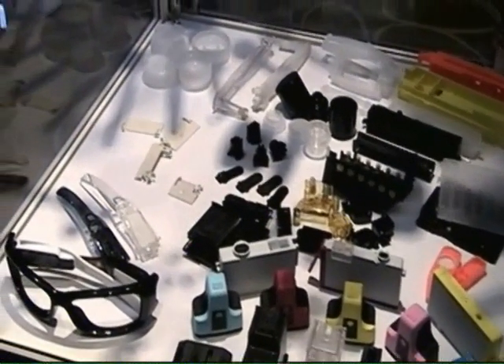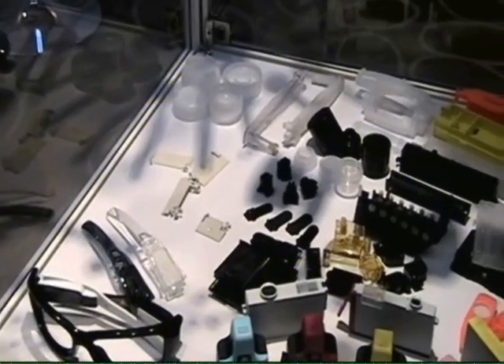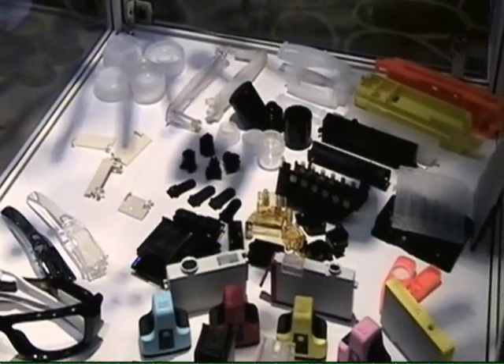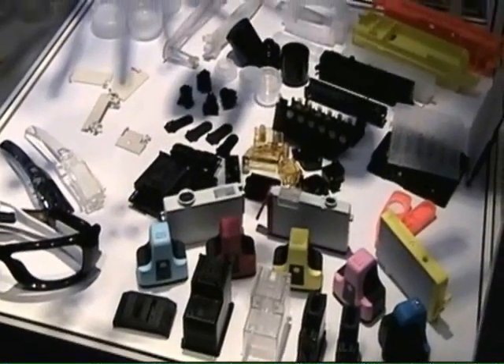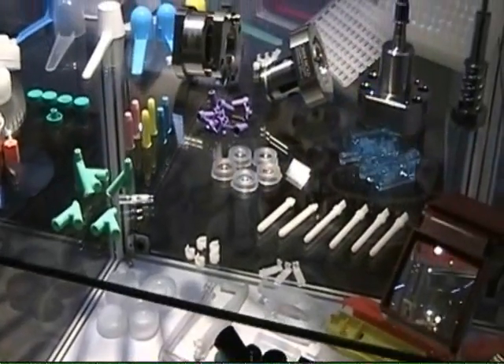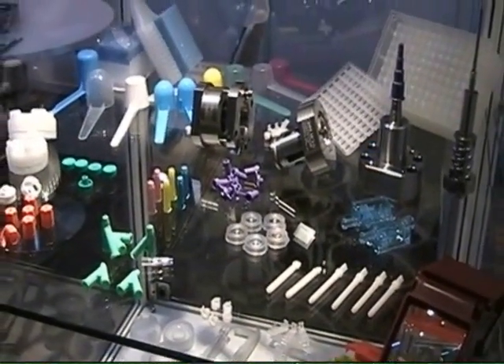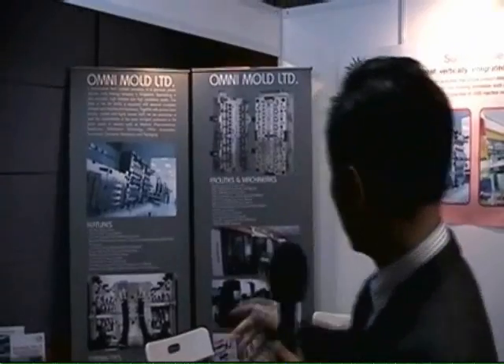And this is one of the important criteria for precision toolings, particularly in serving the healthcare segment. You need tools that are durable and highly precise and 100% interchangeable. We focus on medical devices that are really into high cavitation tools, as you can see over there.